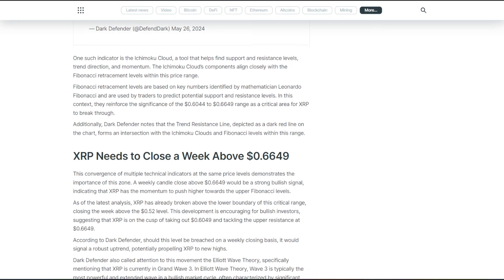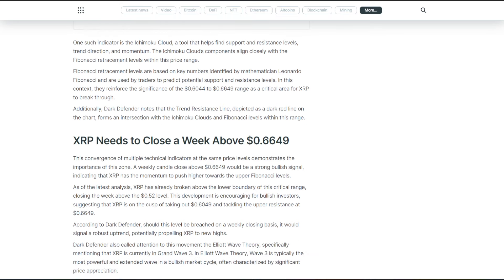The Ichimoku Cloud's components align closely with the Fibonacci retracement levels within this price range. Fibonacci retracement levels, based on key numbers identified by mathematician Leonardo Fibonacci, are used by traders to predict potential support and resistance levels. In this context, they reinforce the significance of the $0.60 to $0.66 range. Additionally, Dark Defender notes that the trend resistance line, depicted as a dark red line on the chart, forms an intersection with the Ichimoku Cloud and Fibonacci levels within this range.